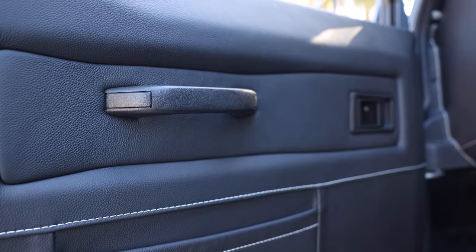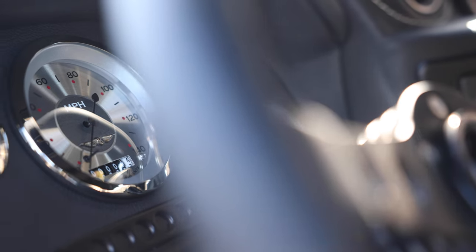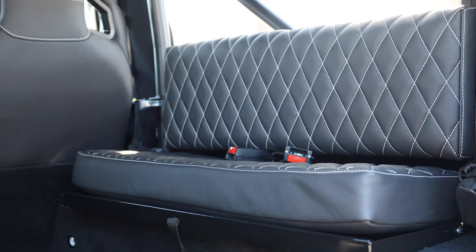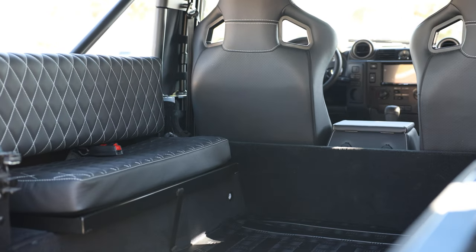Inside, the Ketchum Project features a Momo Prototipo black steering wheel with all-American gauges, two Corbo RRS front seats and two benches in the cargo area. Each seat is finished in a single vertical diamond garnet licorice leather stitched together in white.